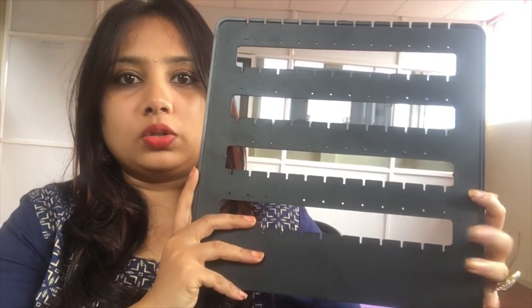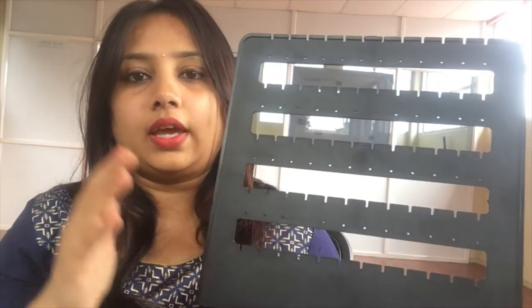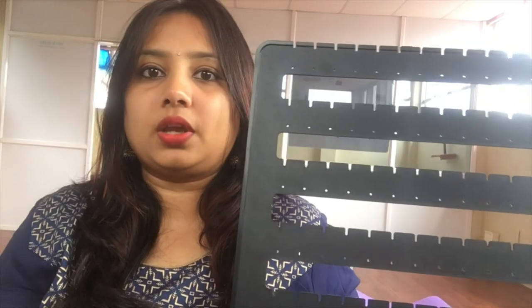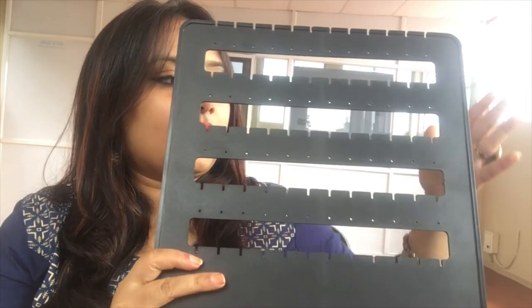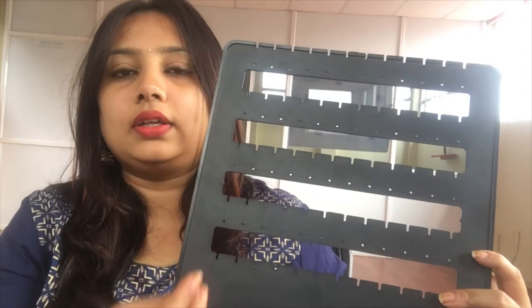So I decided I needed an alternative. I got this earring stand from Chikpete in Bangalore, from one of the wholesale dealers, for ₹190. These stands come in different sizes and shapes — oval, butterfly, and more — so you can buy according to your convenience. I really liked it because I can place any earring and take it out easily without searching.